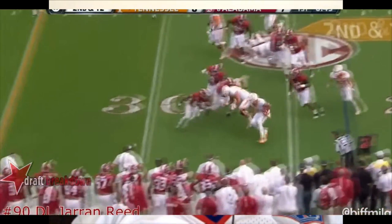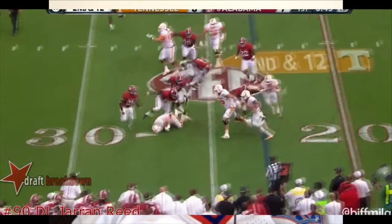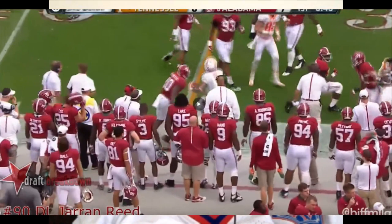In this game he took a lot of hands to the face and I didn't see any flags called — this is one of them. Tennessee comes strong in this game; they weren't afraid of him. He's a big guy, but Reed gets the best of them by the end of the game.